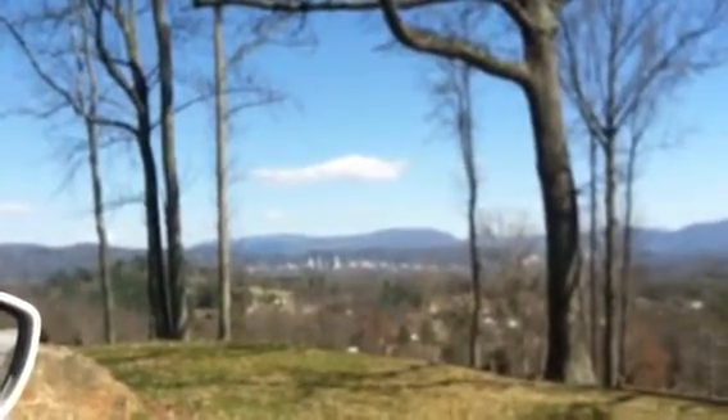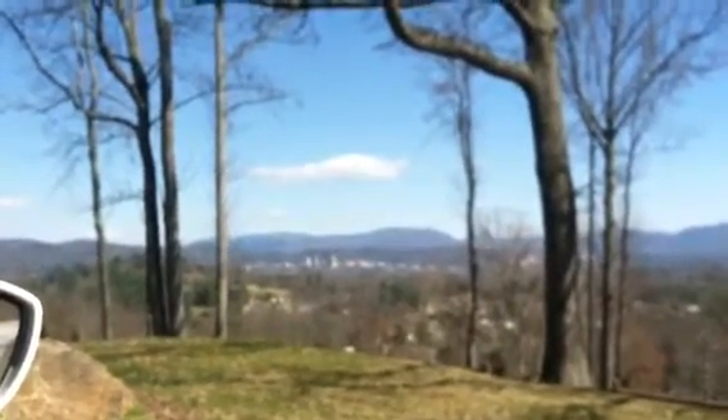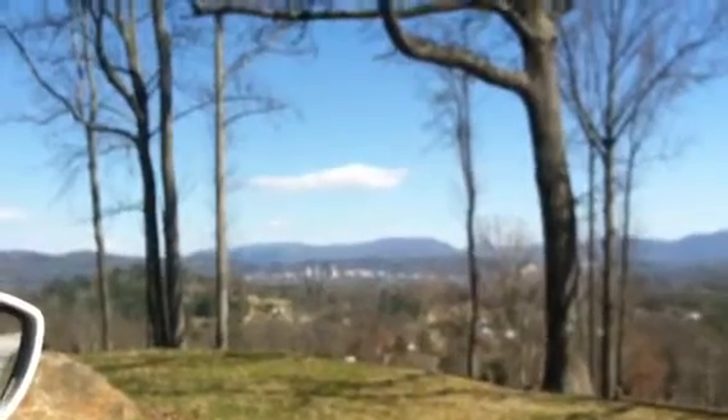That is downtown Asheville out in the distance there. I'm looking more toward the east. And these are town homes and such up here. Once upon a time, one of the companies I worked for had a big event up here one evening — we wanted to throw a pretty big party. It's a nice spot for it. It's called the Crest Center; you'll see it advertised.